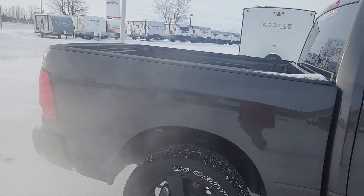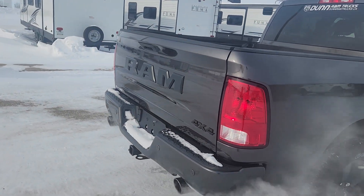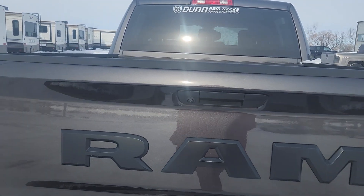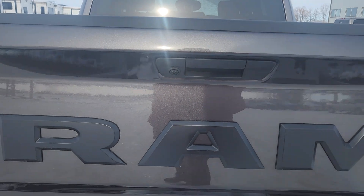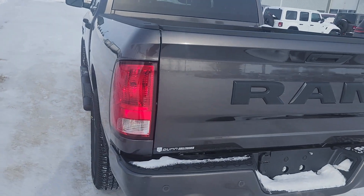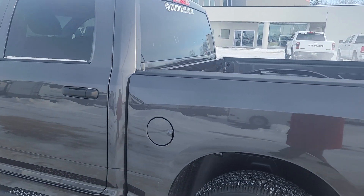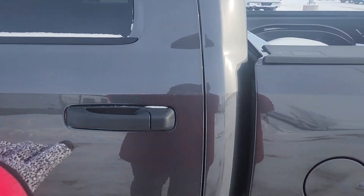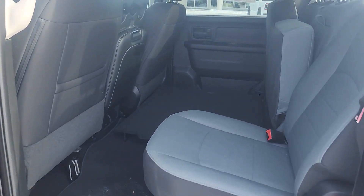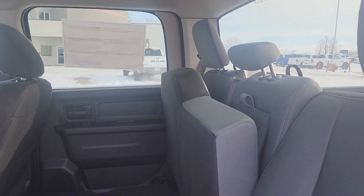Quick walk around the outside and then I will show you what the inside looks like. There is your backup camera. Look at that Ram badging. 5'7 box. Lots of space in the back. Right now we've got one of the seats flipped up but that does flip down obviously. Tons of space — can use it for all kinds of storage.